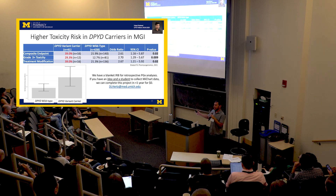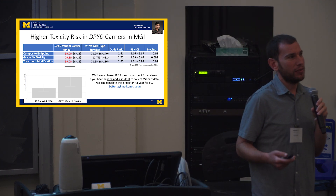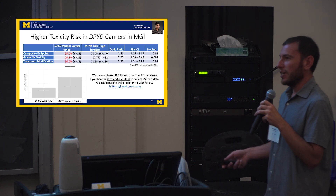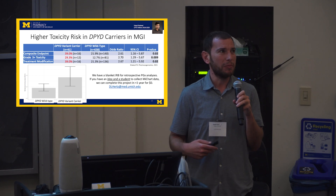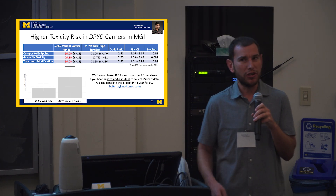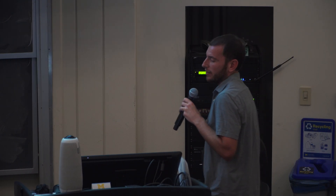If anyone has an idea — if you don't do pharmacogenetics research but have a drug and some toxicity you're interested in — we can do these studies relatively quickly and for free. Please contact us. We have plenty of people in the College of Pharmacy and experts in basically every field of treatment. We'd love to work with you on these retrospective association studies.